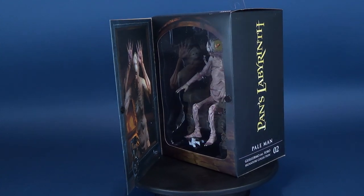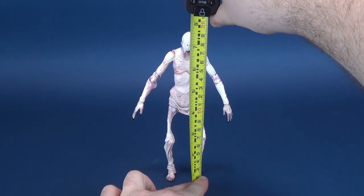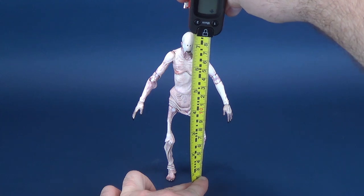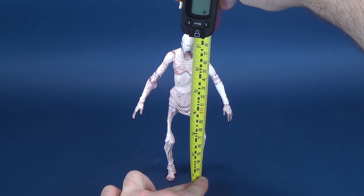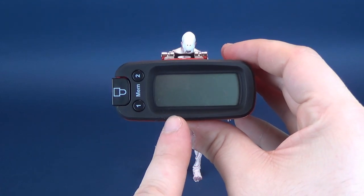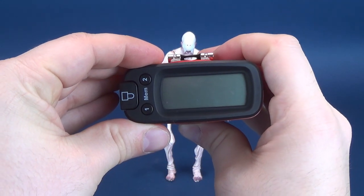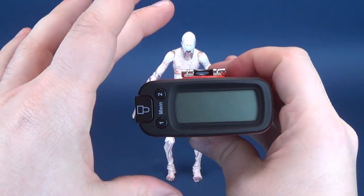The Pale Man. I'm going to take the tape measure and figure out how tall the Pale Man stands to the very top of his head. According to the Ultrameasuretron 5000, the figure stands at 7.6 inches in height, which in centimeters works out to be 19.3 centimeters tall.